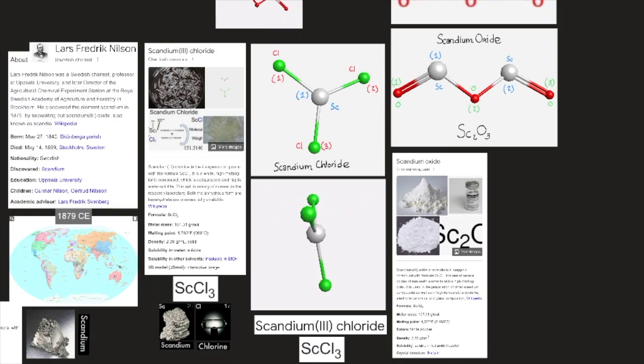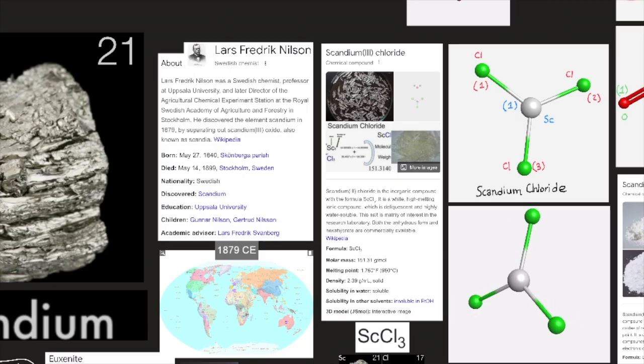Scandium chloride (SCCl3) is the inorganic compound with the formula SCCl3. It is a white, high-melting ionic compound, which is deliquescent and highly water-soluble. This salt is mainly of interest in the research laboratory. Both the anhydrous form and the hexahydrate are commonly available. Scandium was discovered in 1879 by Lars Friedrich Nilsson; the name derives from 'Scandia,' the Latin name for Scandinavia.